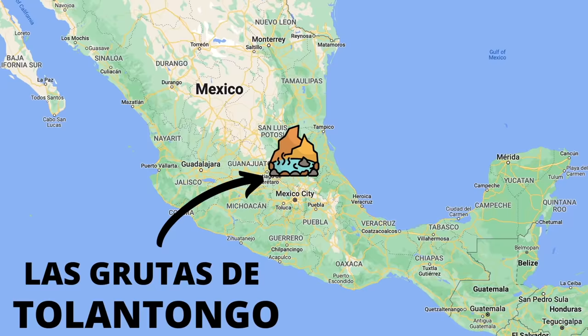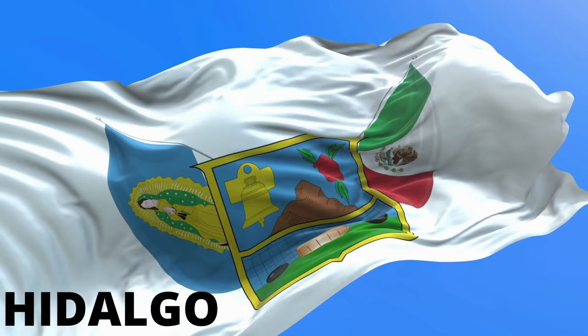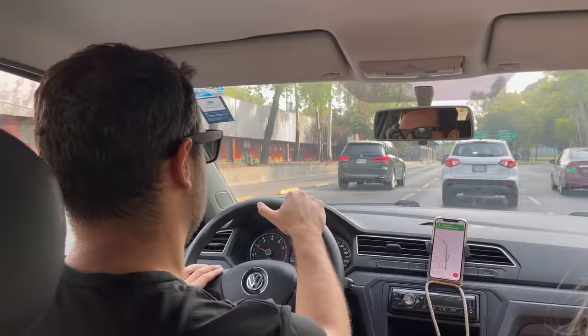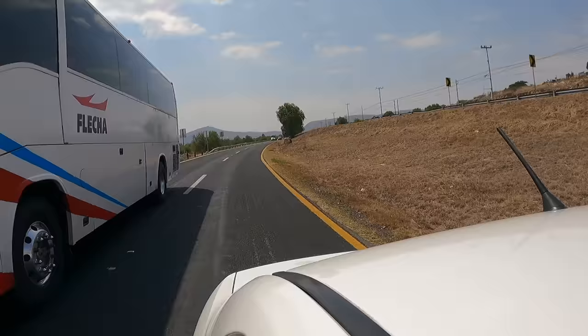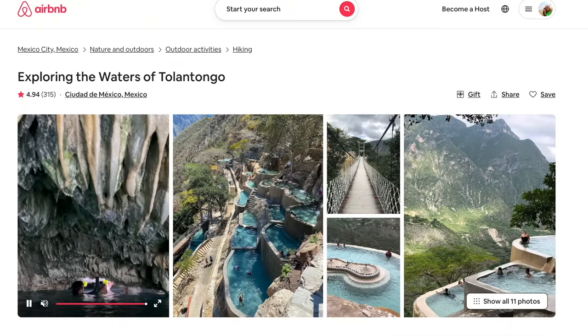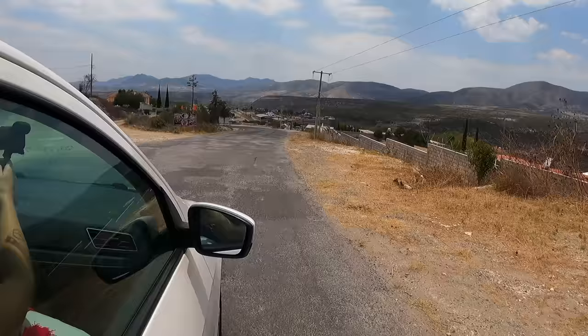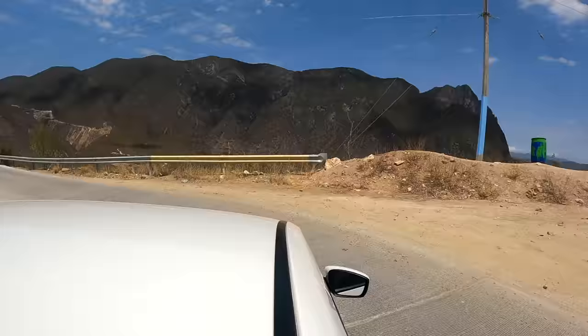Las Grutas de Tolentango is located in the Mexican state of Hidalgo on the Mezquita Canyon, about a four-hour drive north from Mexico City. Driving yourself is the best option but you can also take a bus from Mexico City's north terminal or join a tour - we found some really nice ones through Airbnb experiences. If you are driving yourself, we advise you to drive during the day while the sun is out, as the roads become a bit bumpy and you will encounter some sharp turns on the way down to Tolentango.